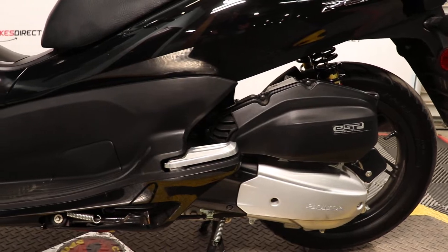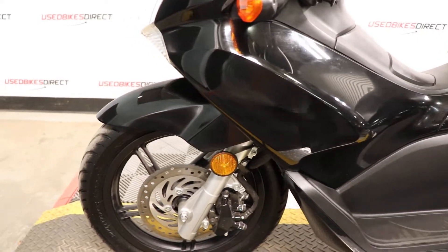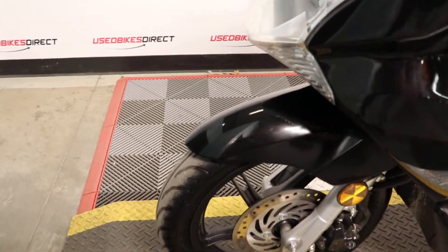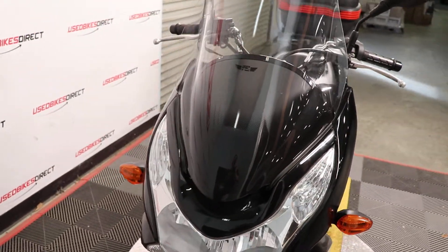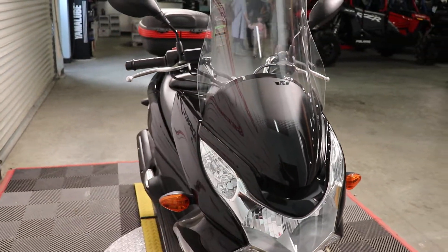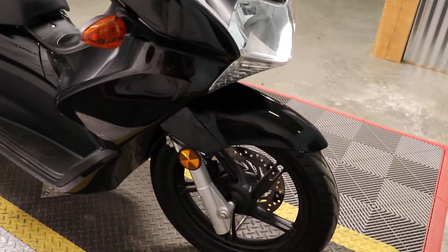So like I said, this is going to be a 2013 model Honda PCX150. It's going to feature Honda's 153cc engine in it, and of course, being that it's a scooter, it is completely automatic. This particular one here has 1,136 miles on it — it's definitely a low mileage bike.